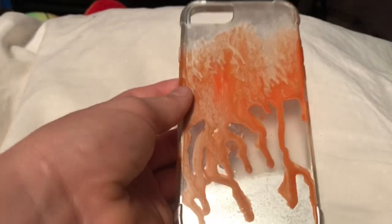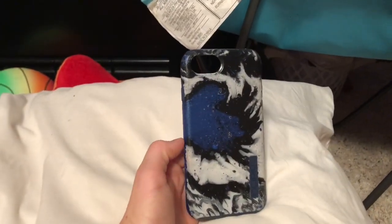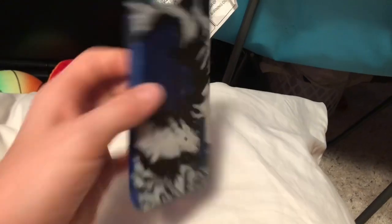My second favorite — you have not seen this one yet. I did spray paint on this one; I didn't hydro-dip it. After I spray painted it I just made it go like that. My second favorite is actually my very first iPhone case that I hydro-dipped, and I really like it.